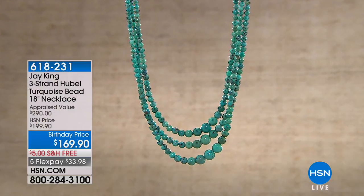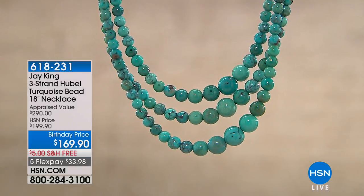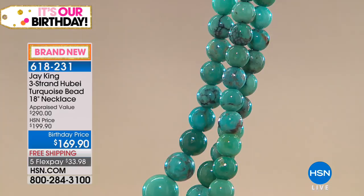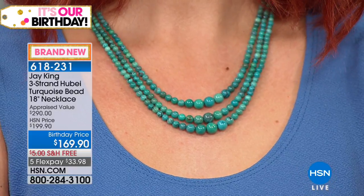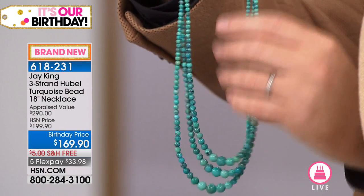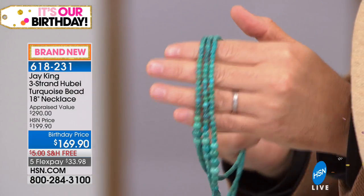We're about five minutes away from our today's special. We wanted to dive into our three-strand Hubei turquoise necklace. Jay, you describe this as more of an antique turquoise — like vintage or antique turquoise. All of this Hubei turquoise you see on the show was mined in the late 1970s, possibly some of it in the early 1980s. It's virtually impossible to find. Every now and then we go and find some of the ex-miners or the families of the miners in this area.